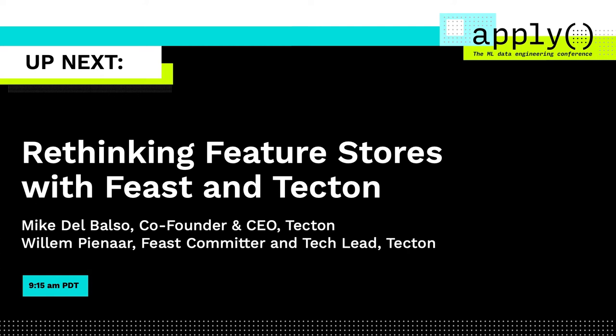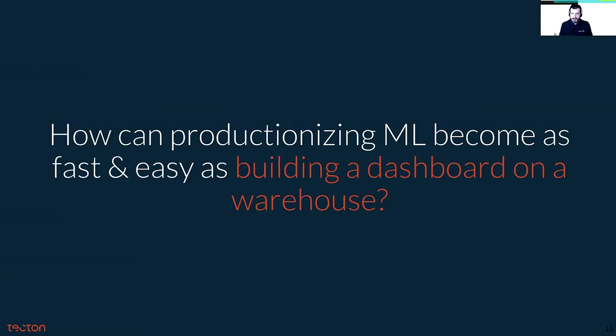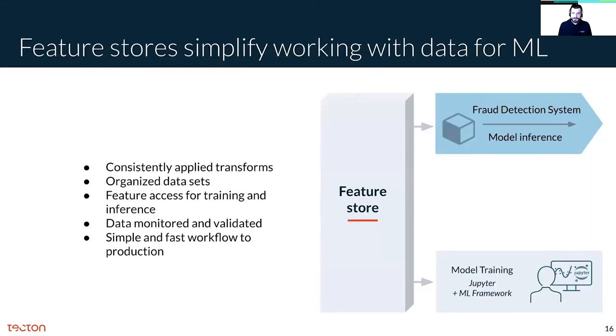So how can we make productionizing machine learning as fast and easy as building something like a dashboard on a warehouse? Feature stores are built exactly for this. They're the hub for data flow in a machine learning application, and they're focused on solving data complexities for putting ML applications into production.